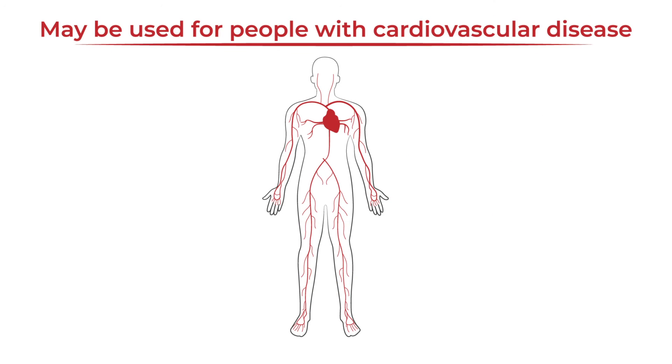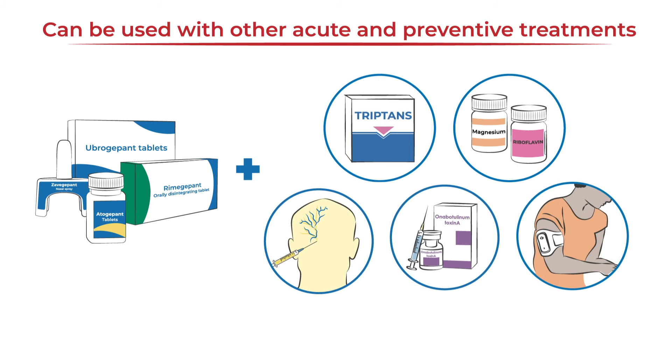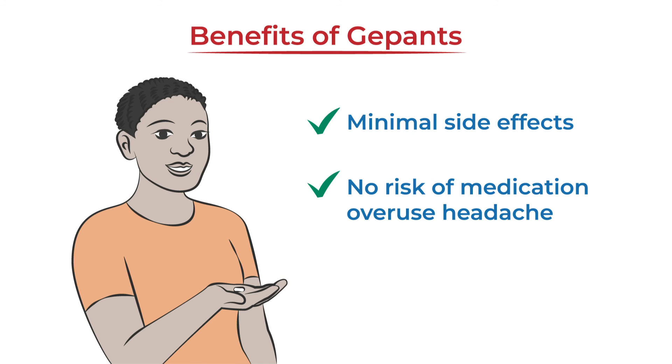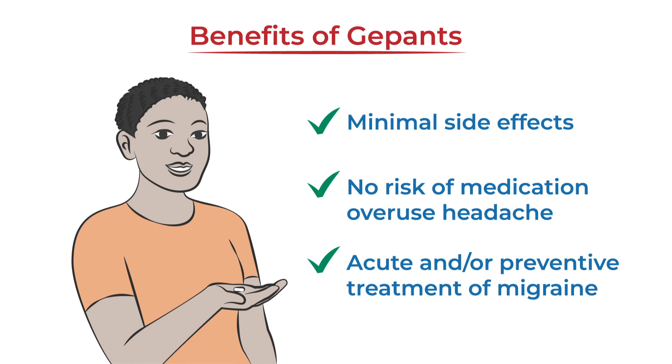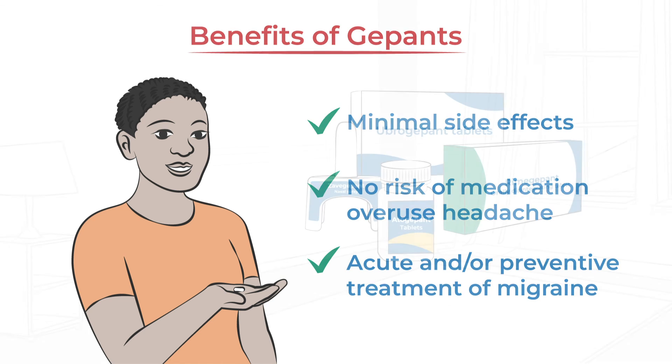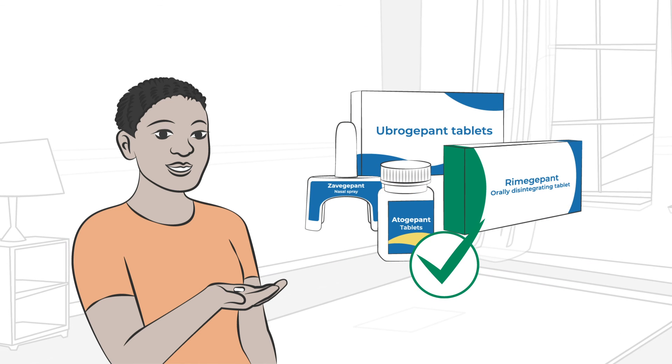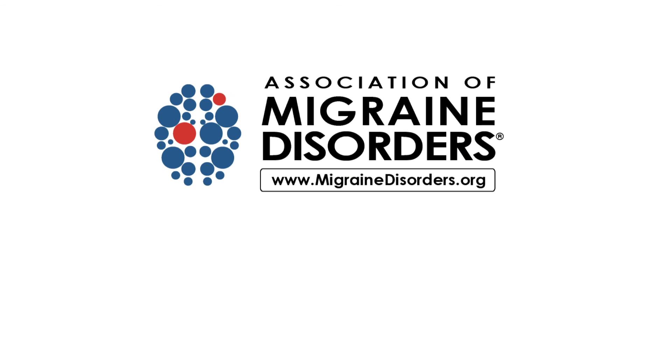Gepants may be used for people with cardiovascular disease because they do not cause constriction of blood vessels, and they can be used in combination with other acute and preventive treatments. With minimal side effects, no risk of medication overuse headache, and the ability to treat and/or prevent migraine attacks, gepants may be a promising option for many people living with migraine. For more information on migraine medication, visit migrainedisorders.org.